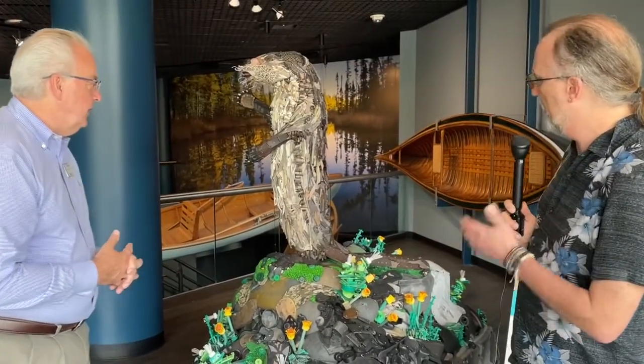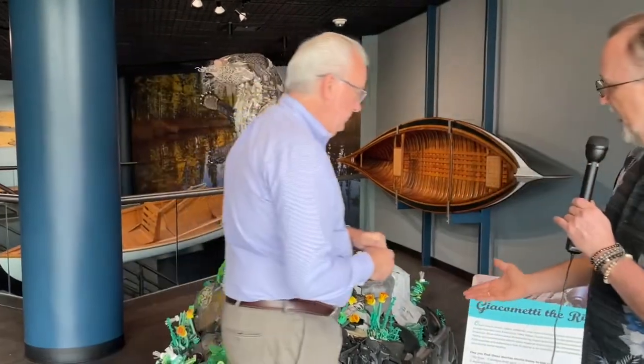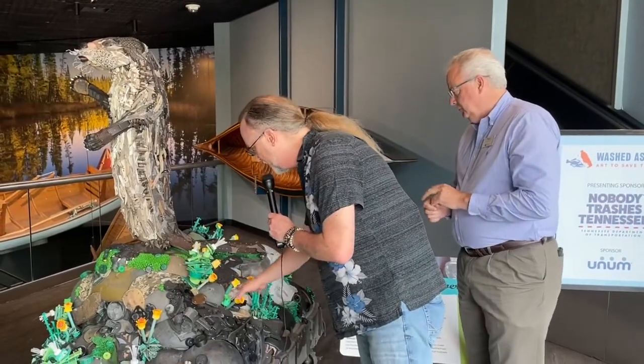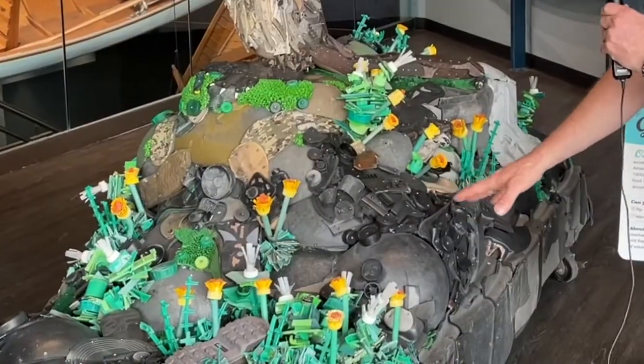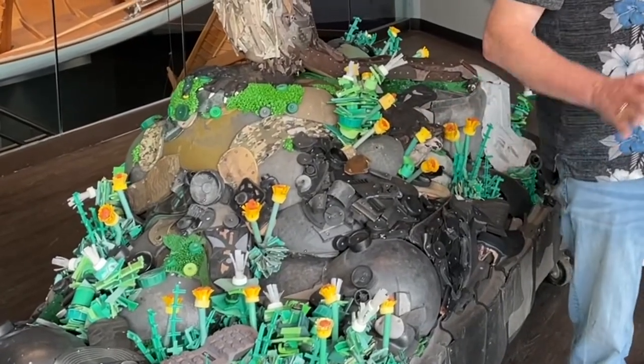This piece that we're looking at here is obviously a river otter, which we know a little bit about here at the aquarium because of the otter exhibit. Looking at it closely, I can see the bottoms of shoes and things I can't even identify — and you said this is all just washed up on shore? That's right, all the plastic actually washes up on the beaches in Oregon and they sanitize it.